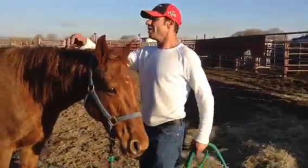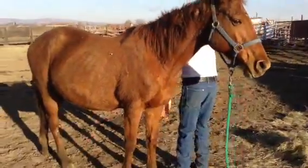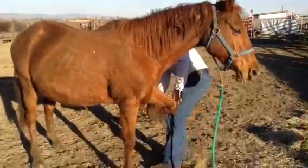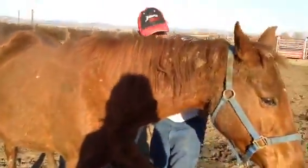Is she good about her feet? There's no brand on her from Argentina. Is she good about her feet? At 15, she'd better be. Yeah, definitely in need of some care.